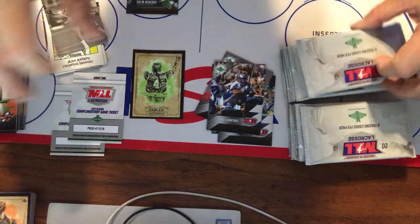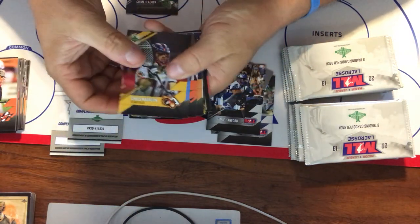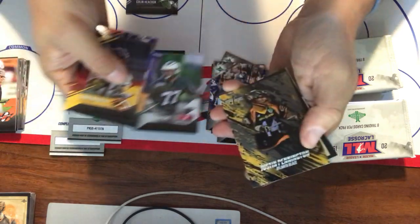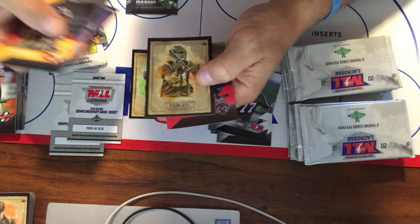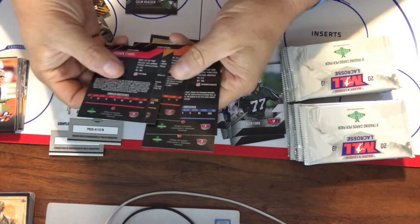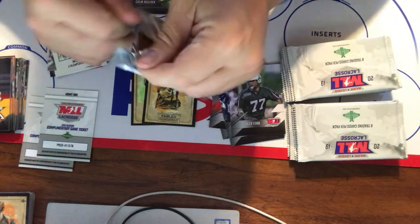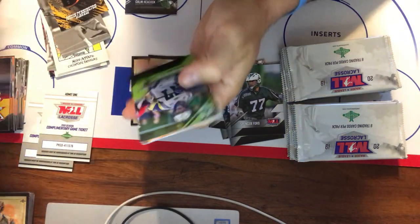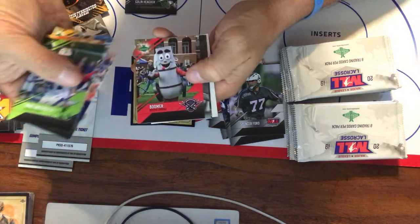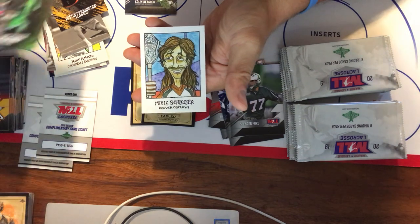Flipping these over, looking for image variations. We've got Madeline, Ryan Keenan, Michael Rexroad, Kevin Crowley, Spencer Ford, legend Justin Pennington, Kevin Crowley in the Fabled, and Sean Evans. Then: Mike Understein, Dylan Ward, Matt Hasek, Zach Greer, Boomer the Boston Cannons mascot, Thomas Inker, and Mikey Schlosser in the Gummy Arts.